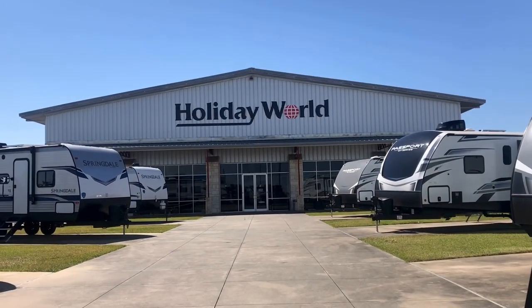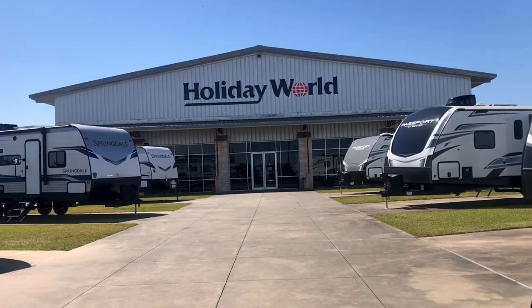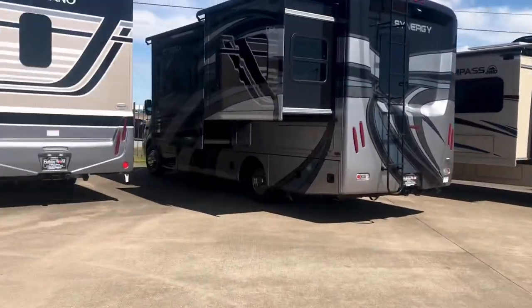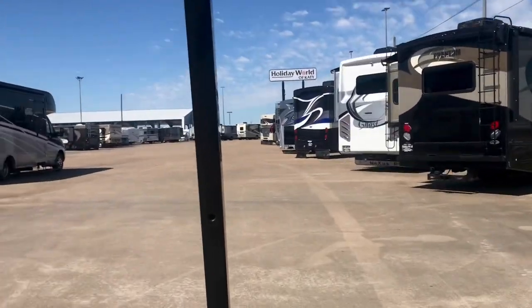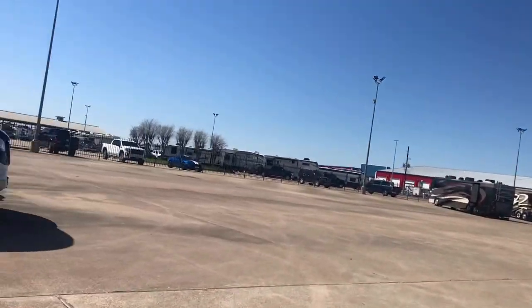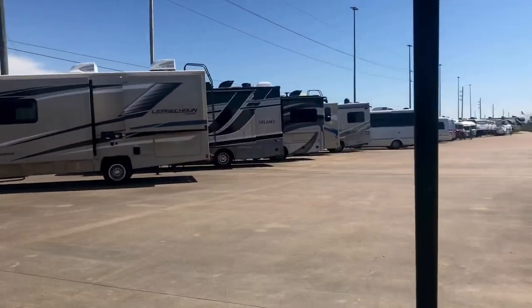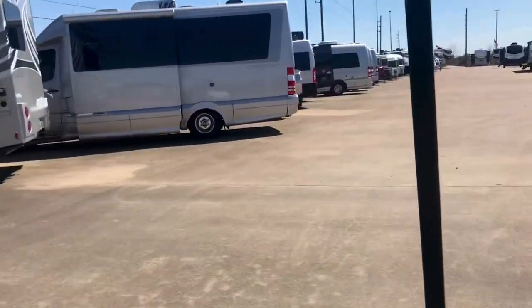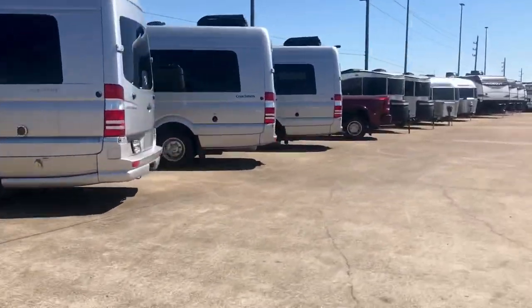Hey, it's Duke here, and today I wanted to give you a little introductory tour of our dealership. I'm at Holiday World of Katy out in Waller County, a little bit west of Houston. We've got a ton of motor homes — Class C, Class A, Super C, Class B — all types of drivable units, new and used. We're an Airstream dealer, so we carry good brands: Airstream, Grand Design, and Keystone — do a little research and you'll find those are very good brands — along with sprinter vans.